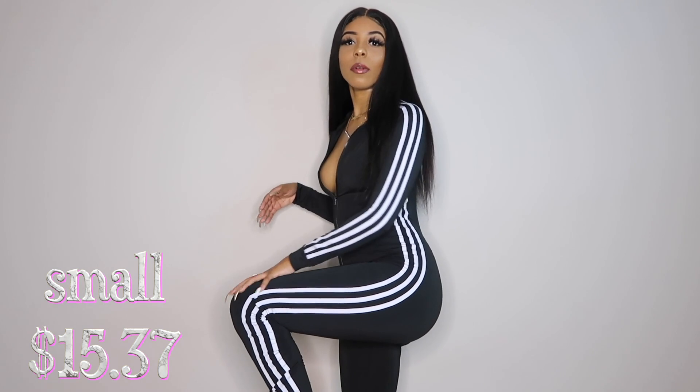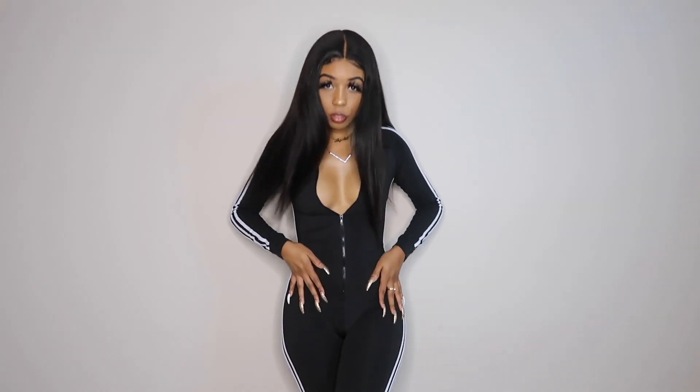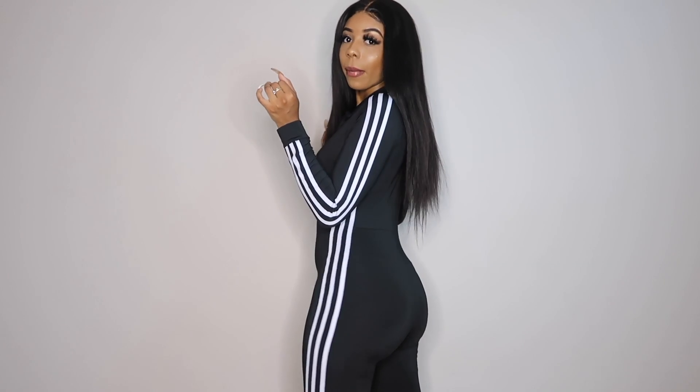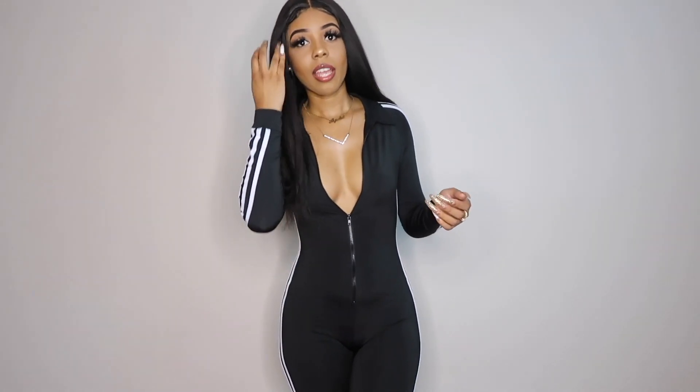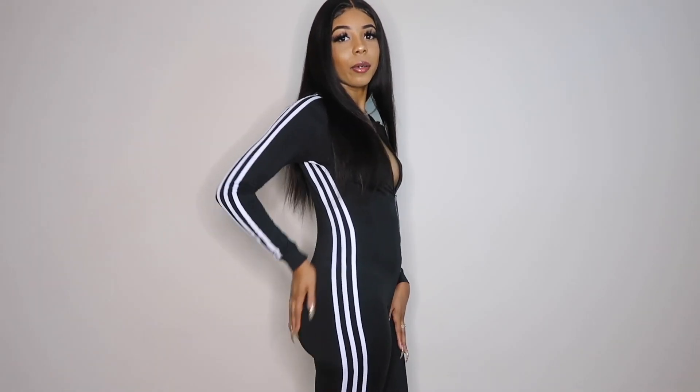This is a jumpsuit — I got this in a size small. It's like an Adidas-inspired look, and I think it's so cute. Look how it hugs me — it's having those curves that I do have. My butt looks so freaking cute. This is definitely fall vibes — pair this with some cute slides or sneakers, and you probably could even wear this in the winter with some cute Uggs. The small fits so freaking good. It makes my butt look great — period. Definitely recommend this.